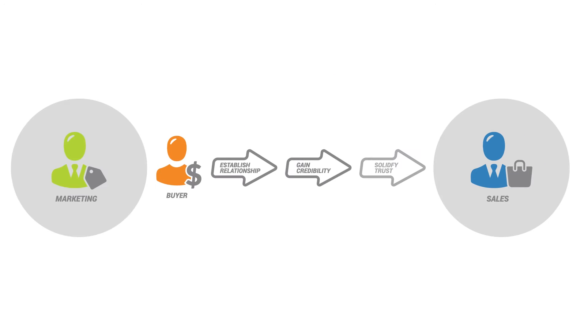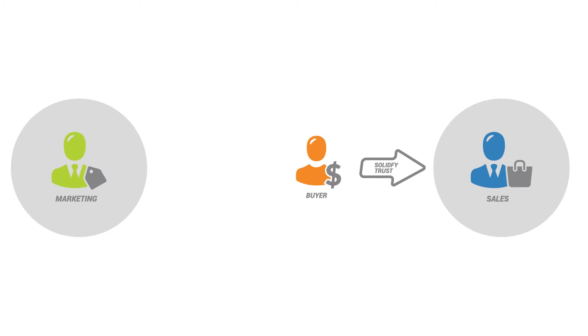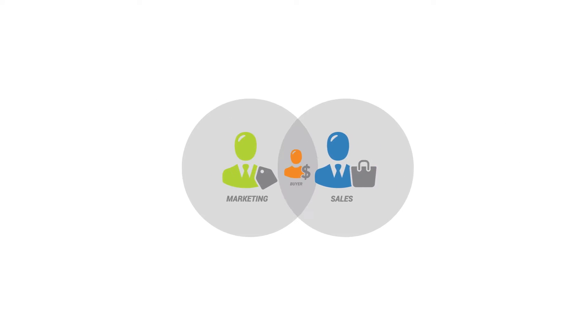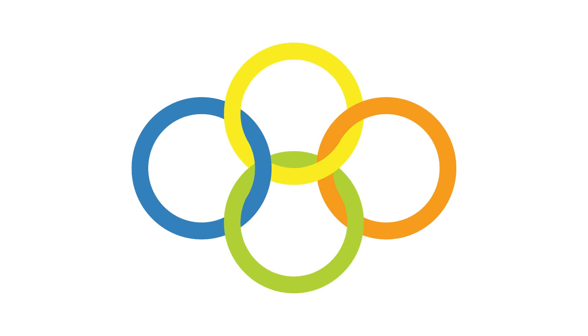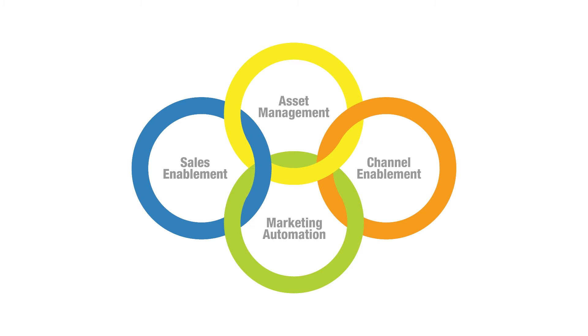The buyer's journey has changed, requiring marketing and sales to have a single view of the prospect and work as one cohesive unit. That means technologies that have historically worked in silos have to now work in harmony to help sales sell more. MindMatrix is a unique platform that brings the four essential elements of sales success together.